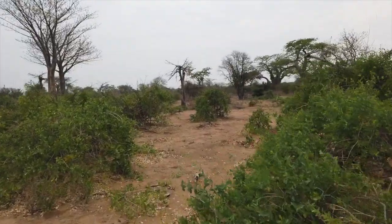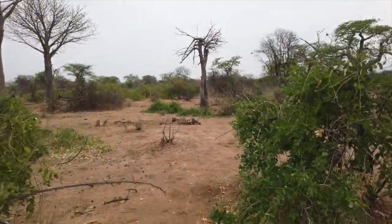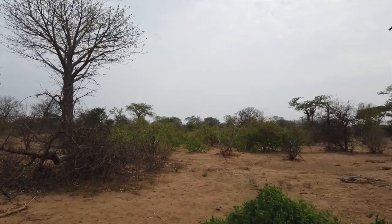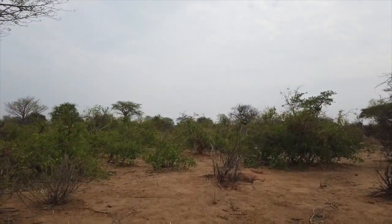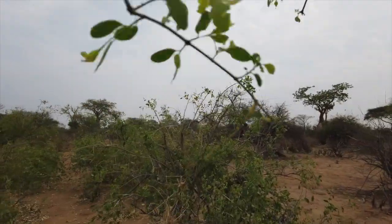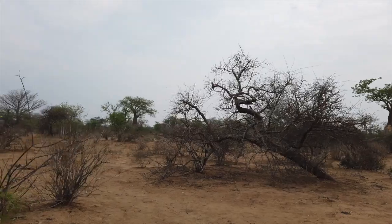These green bushes — mustard bushes — they have leaves all year round. How they manage that? Who knows? But they all look so yummy and green. But they aren't eaten; animals don't eat them really. Very little feeds on them, so they manage to survive, being green when everything else is brown.